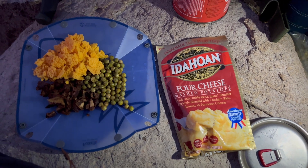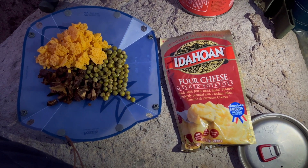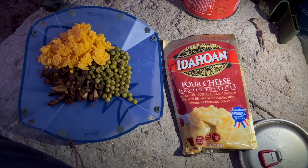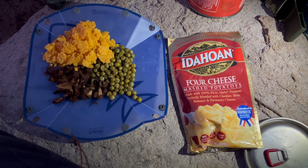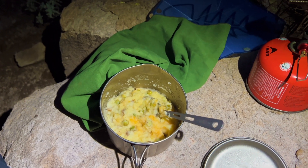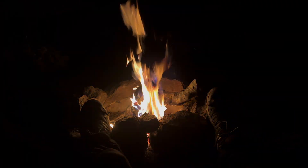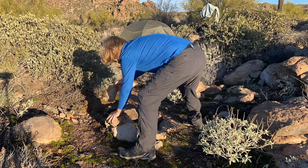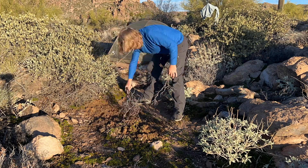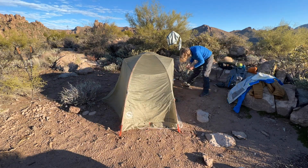For dinner tonight — not super exciting, but we'll see how it turns out. I'm going to make a kind of loaded mashed potatoes thing. Got the instant mashed potatoes, some dried peas, some dried shiitake mushrooms, and freeze-dried cheddar cheese. Mix them all together and see how that works. There you go — loaded mashed potatoes. I like this a lot.